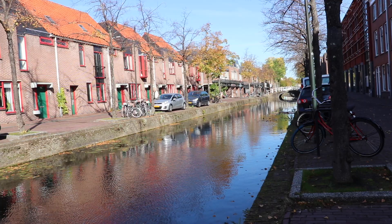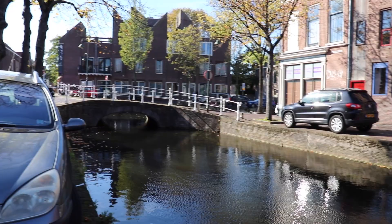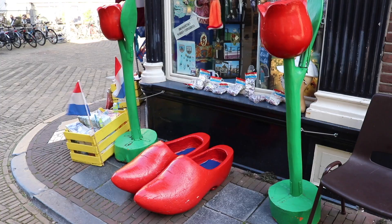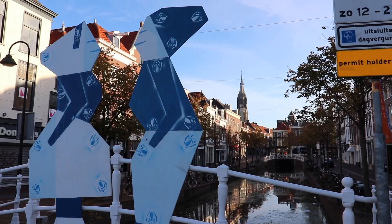Delft is located in the province of South Holland and it takes only 20 minutes by train from Leiden. The city is not only known for its picturesque canals but also for the TU Delft, its historical connection with the royal family, and Delft Blue pottery. Stepping into the city where the old and new go hand in hand, you can't miss the landmarks and attractions which the locals told us about.